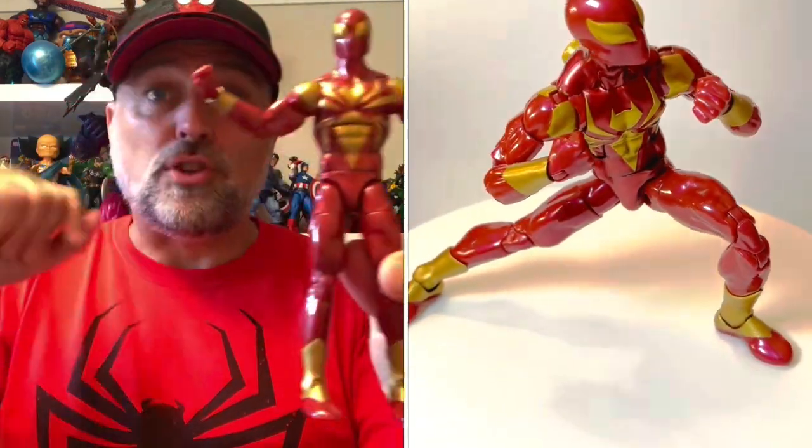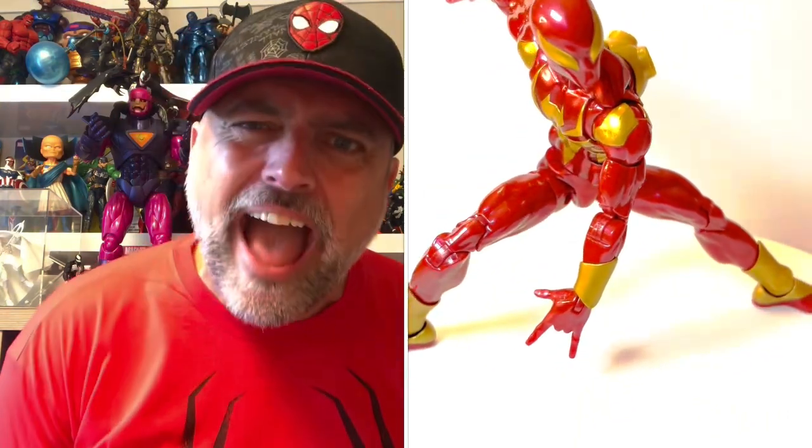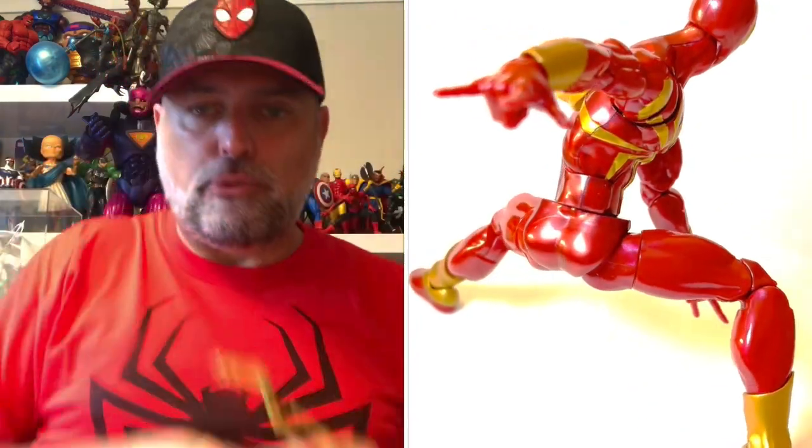Here's our figure. Going to do a little bit of warming up with this figure and then we'll start posing around. The hands were buried at the bottom of the box right at the back — this was almost a very different video! But I found the hands, so let's crack them out of the bag. There are our thwip hands.